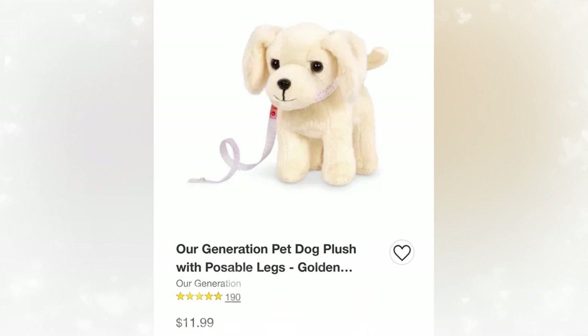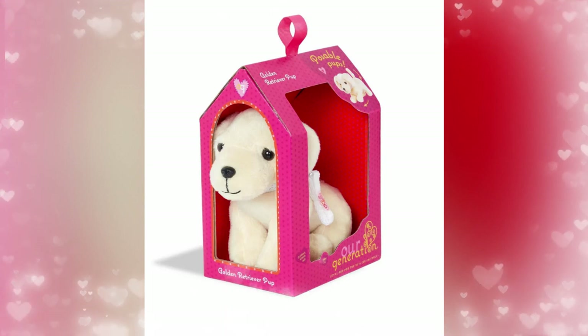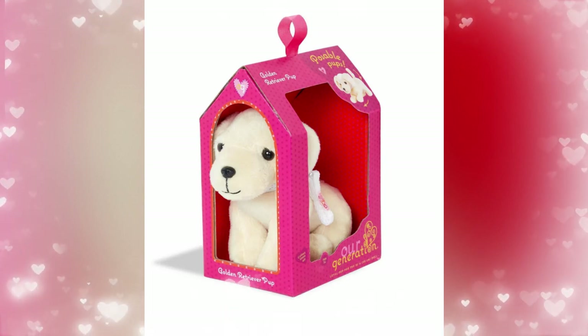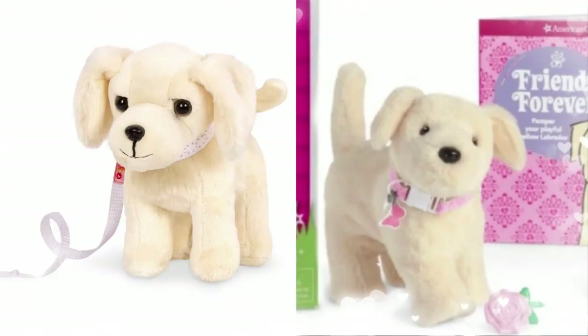Next up is the Golden Labrador — Our Generation, retail price $11.99. I love the fact that they do come with collars and leashes that you can remove, so you can change them onto your other pets. I wonder if they do fit American Girl collars — we'll have to check it out. It's cool how they're unique and all different. I think that's one thing that AG should do. The OG and AG Labs look very different — the faces all look different for each dog, and it just depends on your preference.